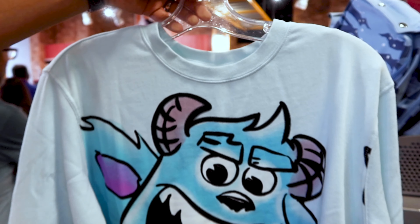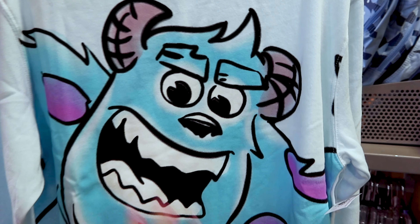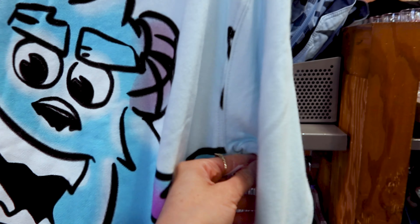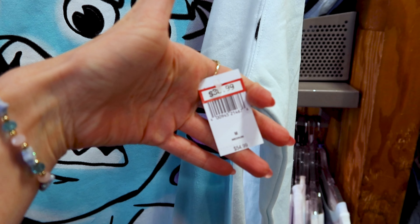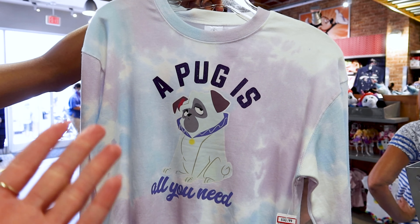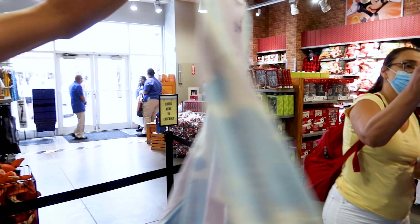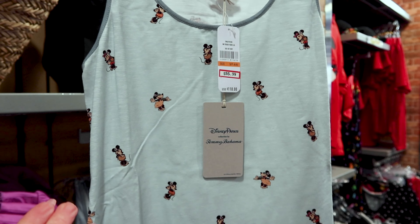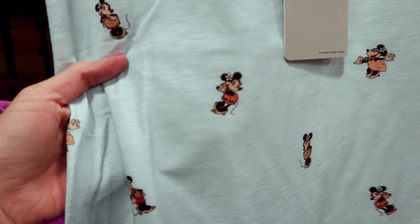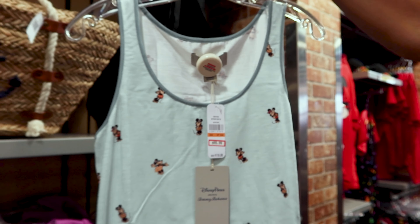I'm a Monsters Inc fan, so — they have the Sully sweatshirt in a spray paint design, which I've seen at the Disney Style store. The back is nice and plain blue. The price is $31 out of $55. There's also a pastel tie-dye sweatshirt for $31 out of $55. They have a Tommy Bahama Minnie Mouse dress — the same Minnie you saw on the t-shirt — and this one is $55 out of $110.